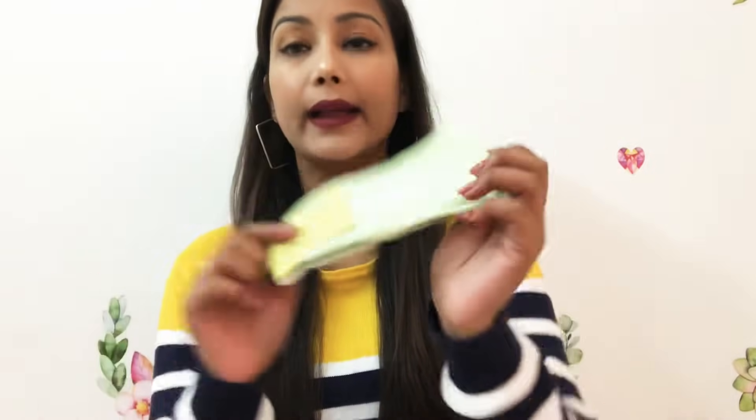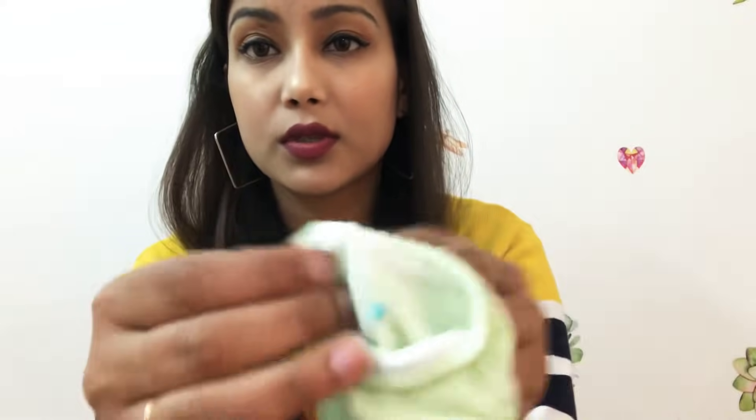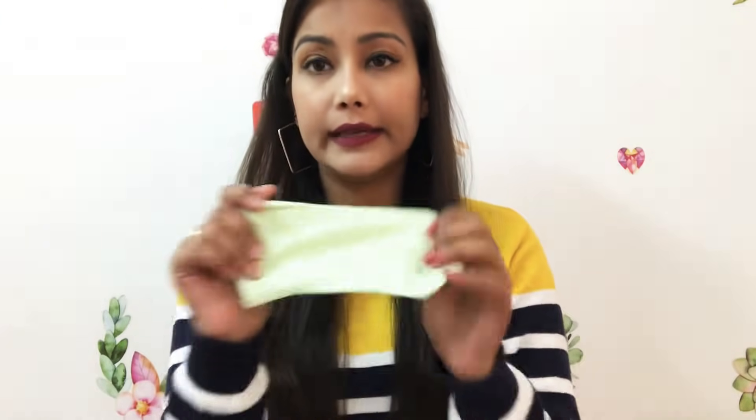Next I got socks — only 12 rupees. These are ankle-length socks in green color. There were many color options so you can choose which color you want. They are not too big or too small. The material is very good cotton.